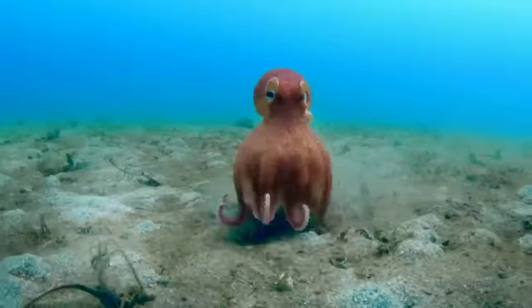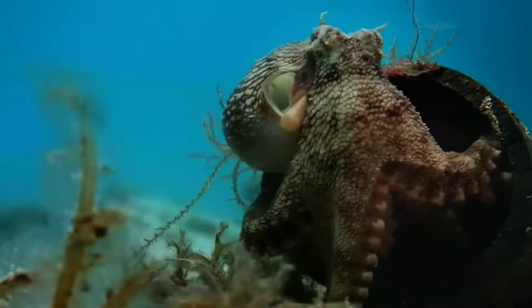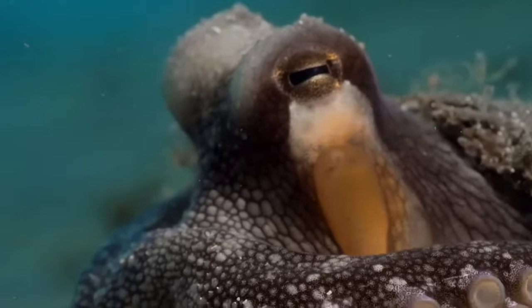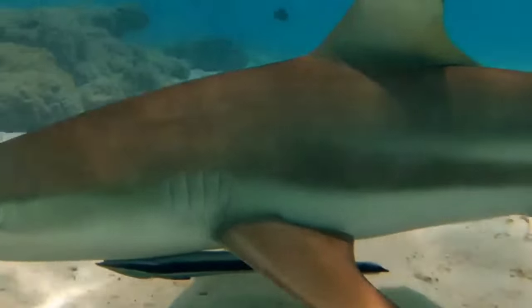There is an octopus. Octopuses have eight arms, not tentacles, with suckers in the form of concave dots on the arms which are used to move on the sea floor and catch prey. The octopus arm is a muscular hydrostat structure that consists almost entirely of layers of boneless muscle.